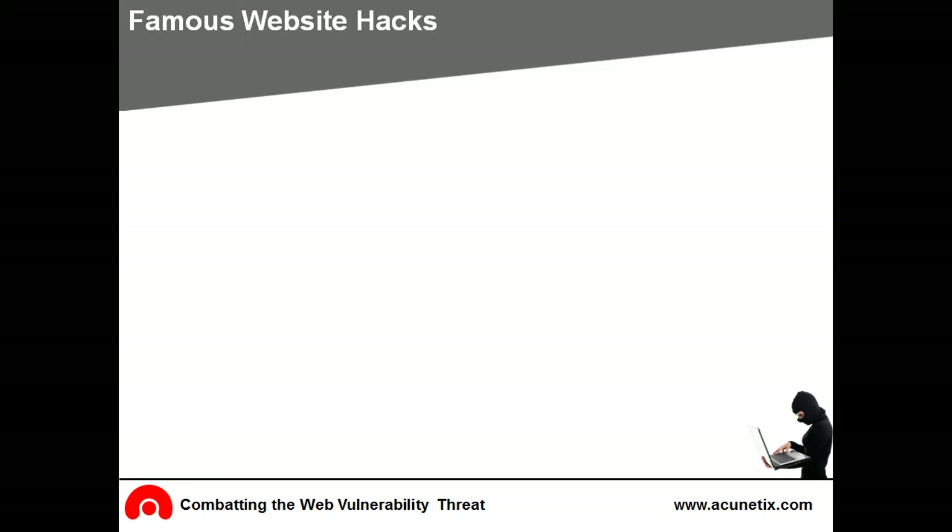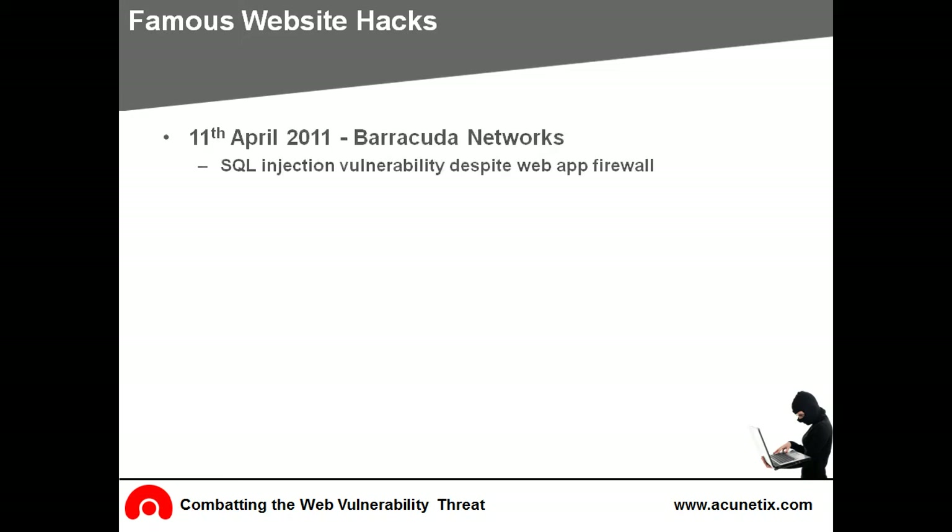Obviously a hacked website is an embarrassment. Nevertheless, there are many famous web hacks. On the 11th of April 2011, the website of Barracuda Networks, a security company, was hacked. Thousands of their confidential customer and employee records were stolen. Ironically, the company that advocates web security through its own web application firewall became the victim of the most common attack against web servers — the infamous blind SQL injection.